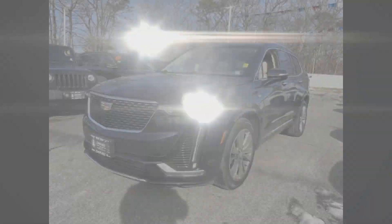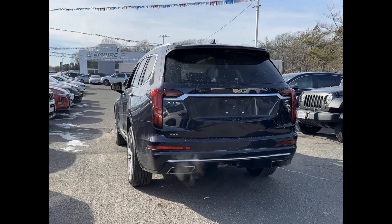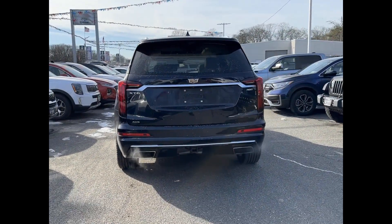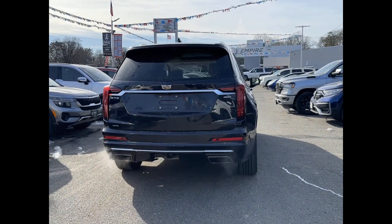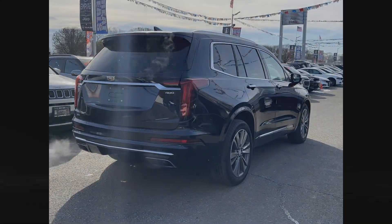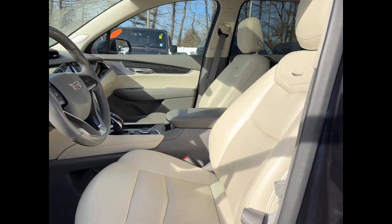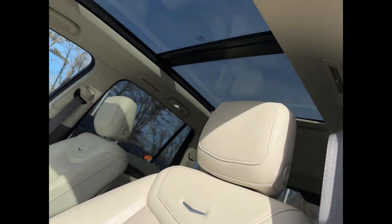It checks off in-demand features which offer more convenience, such as cross-traffic alert, lane-keeping assist, side-view mirrors with turn signals, lane departure warning, Wi-Fi hotspot, satellite radio, premium sound system, multi-zone air conditioning, blind spot monitor, and all-wheel drive.